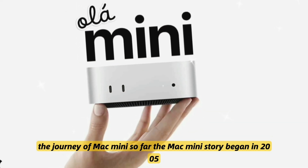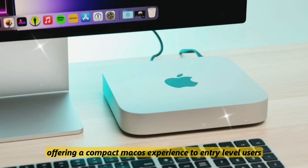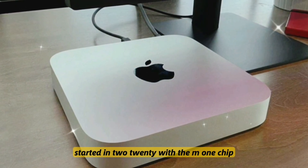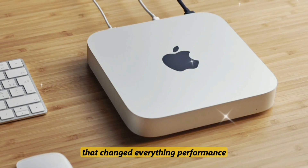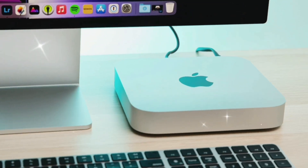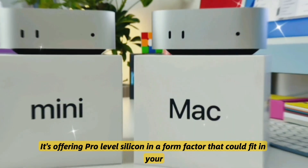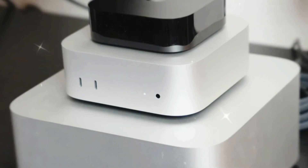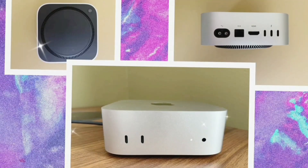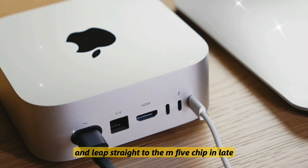The Mac Mini story began in 2005, offering a compact macOS experience to entry-level users. But the real transformation started in 2020 with the M1 chip — that changed everything: performance, power efficiency, and thermal control. Apple then iterated with the M2 Mac Mini, offering pro-level silicon in a form factor that could fit in your palm. However, many speculated about the M3, but in an unexpected move, Apple might skip that entirely and leap straight to the M5 chip in late 2025.